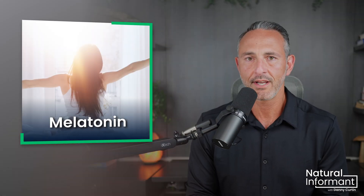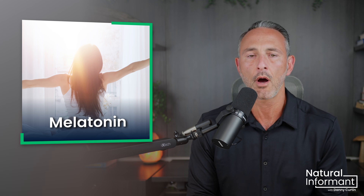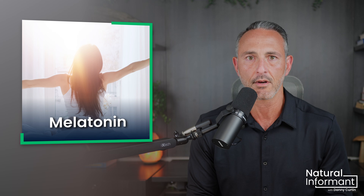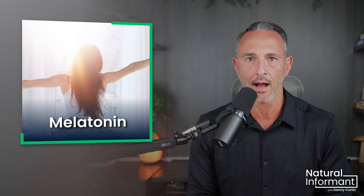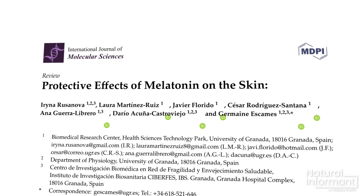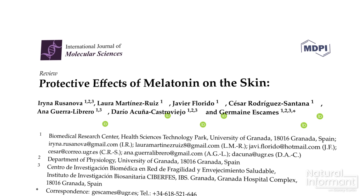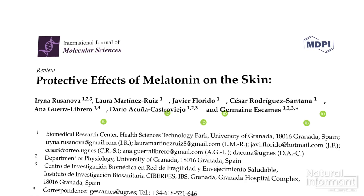This natural ingredient's benefits are continuing to pile up. Many people are using this compound for immune support, pain relief, and even to fight cancer. But melatonin has now emerged as a powerful skincare ally. Recent research published in the International Journal of Molecular Science concludes that melatonin used topically has potent antioxidant and anti-inflammatory effects, especially on the skin.